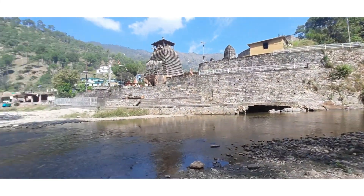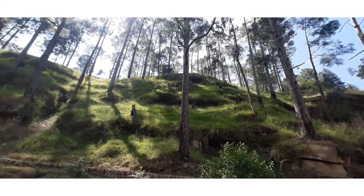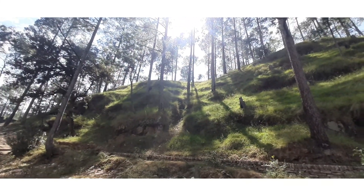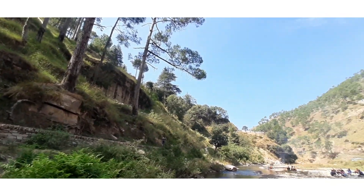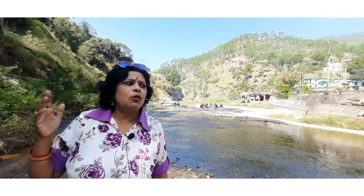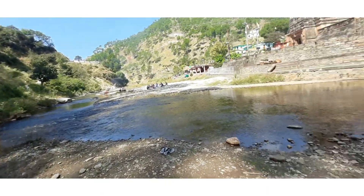In front of the forest department, there is a tree located in the forest area. This is not exactly a place inside the forest.